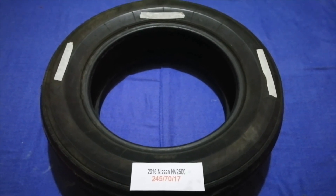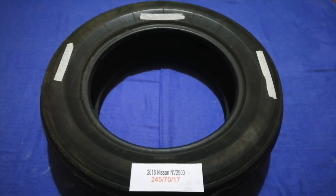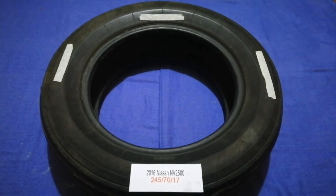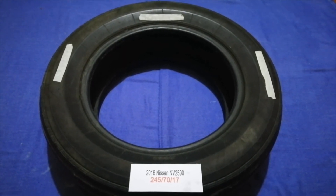If you know a cheaper place you might get tires for your car, make sure to leave a comment and let the rest of us know. Don't forget to check the video description for the most recent price. Thank you for watching — please like and subscribe.